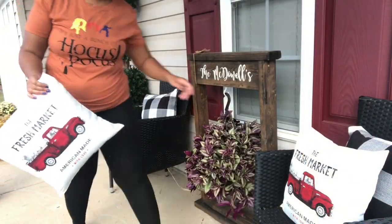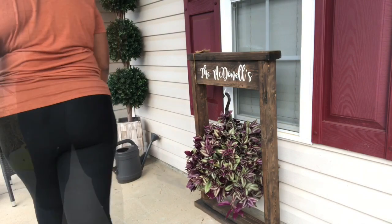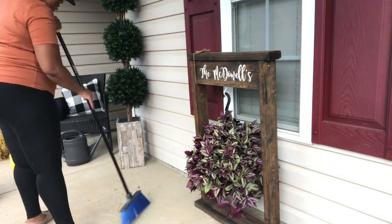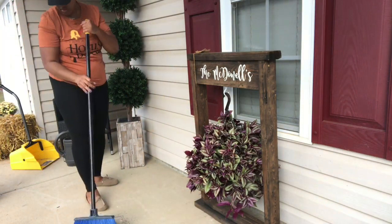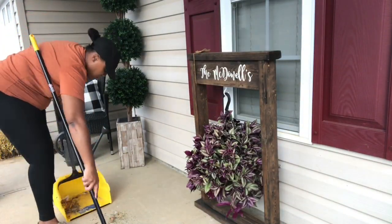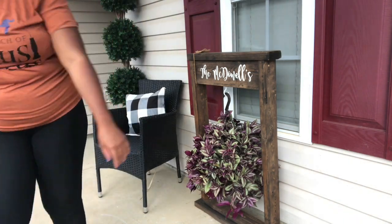Everything that you see in today's video will be listed in the description box below — like the pillow covers and the garden flag that I'm going to be using. If you're interested, you can probably still order some of that before Halloween. I know Halloween is like a week away, but you probably can still order some of it.